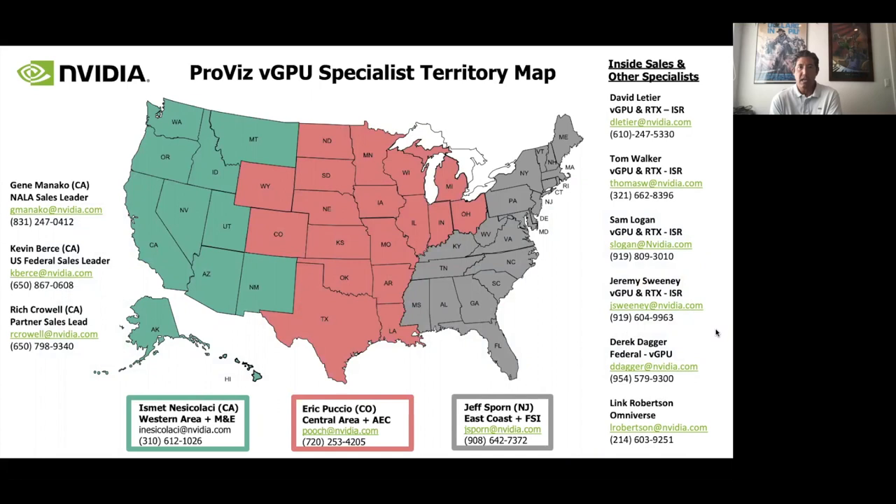This slide shows our team of dedicated GRID/vGPU specialists geographically distributed across North America. We're a small but wide-reaching team and sell only through our value partners. I want to highlight Rich Crowell, who is on this call and is dedicated solely to supporting our top partners including Alchemy. We also have a dedicated partner alliance manager, Thad Morrow, who works with Alchemy on all things NVIDIA. The two main go-to contacts for Alchemy are Rich Crowell and Thad Morrow, with my specialists available to be pulled in as needed.